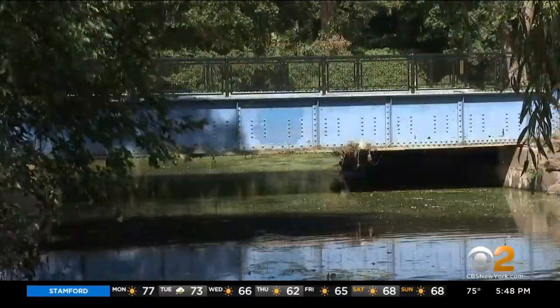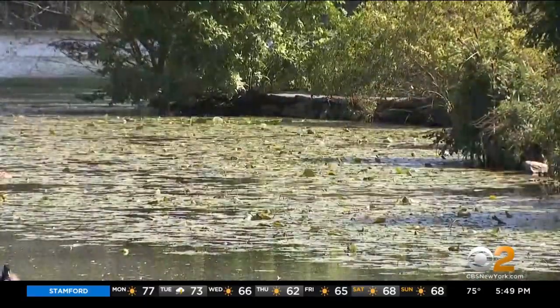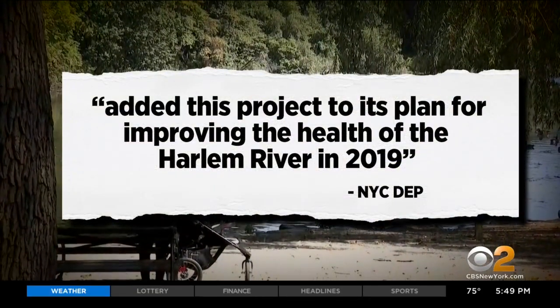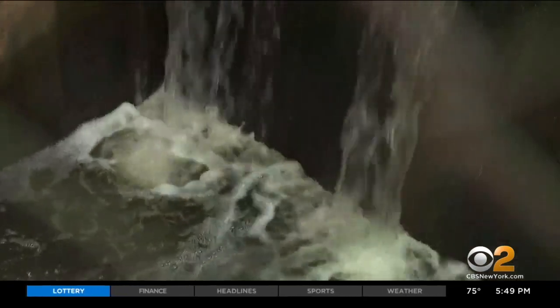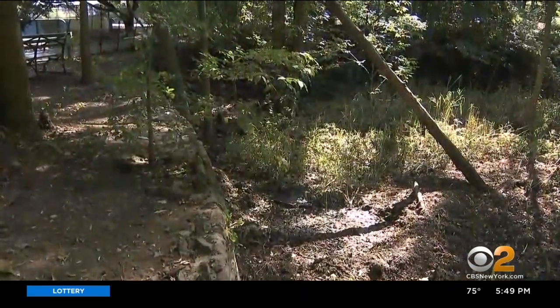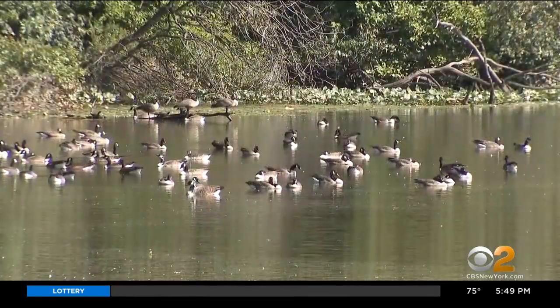So what's the holdup? We've reached out to the city. The DEP shared in a statement that it added this project to its plans for improving the health of the Harlem River in 2019, and DEP is working to acquire private properties necessary for project completion. Reporting from Van Cortlandt Park, Vanessa Murdoch, CBS 2 News.